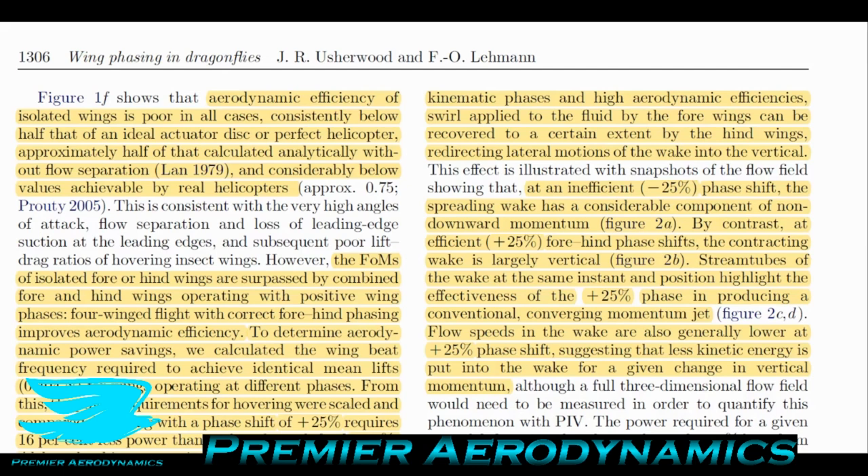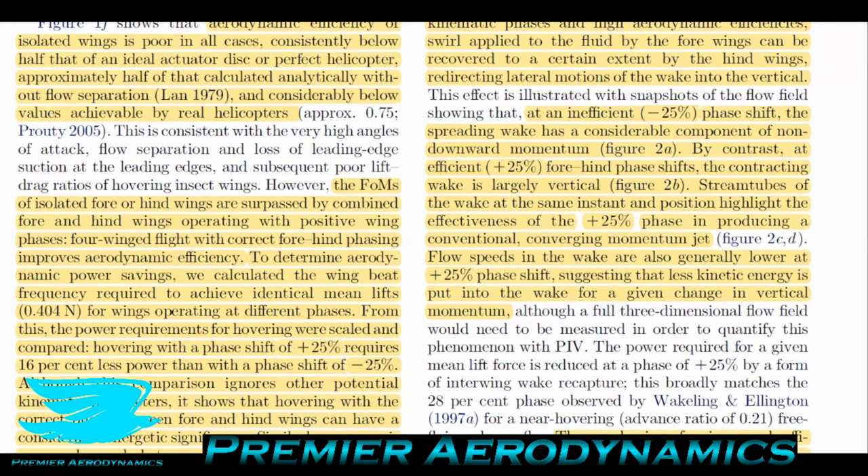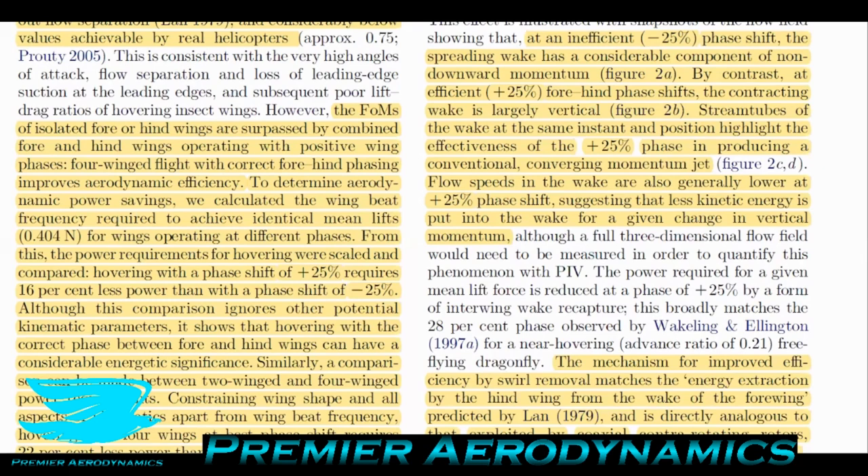At an efficient plus 25% phase shift, the contracting wake is largely vertical, producing a conventional momentum jet that generates lift. At minus 25% the spreading wake has a considerable component of non-downward momentum — showing how the phase shift redirects the wake. Flow speeds in the wake are also generally lower at plus 25% phase shift, suggesting less kinetic energy is put into the wake for a given change in vertical momentum, which almost always represents more efficient flight.